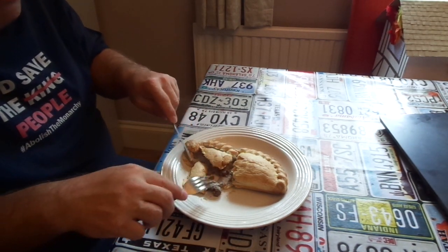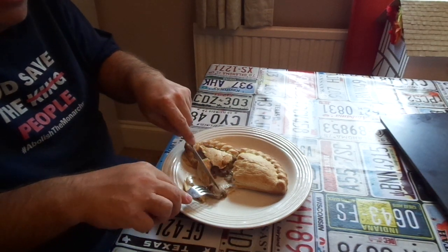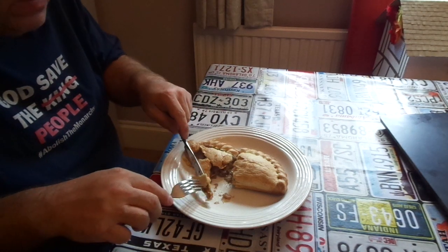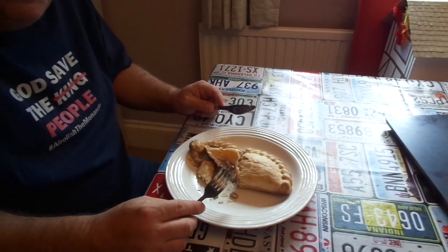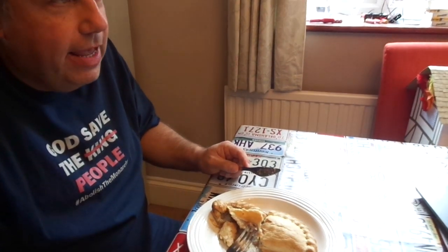I'll try a bit. I would say they're better than a Ginsters Cornish pastie, but they're not the best. I've tried the chicken and leek, and what surprised me was I thought it would just have chicken and leek in it, but it's also got swede and potato.